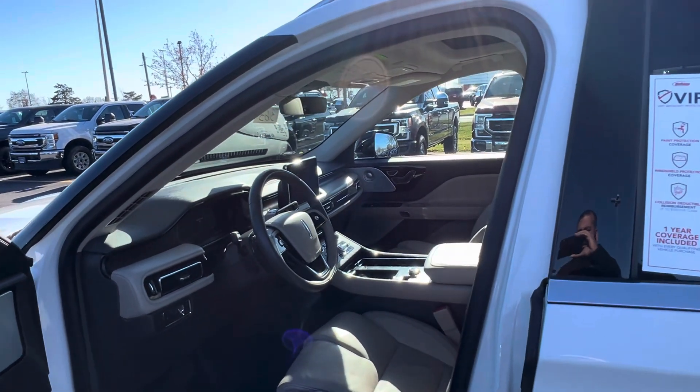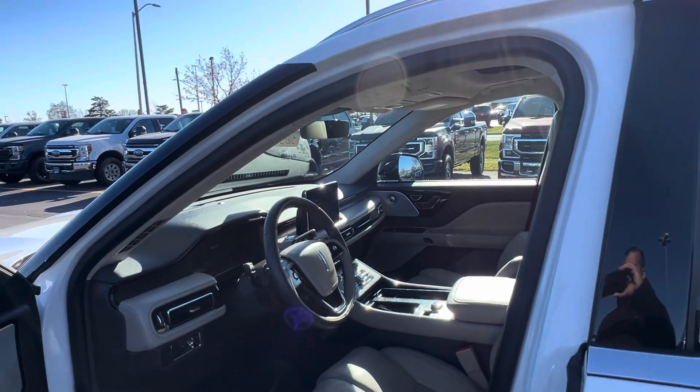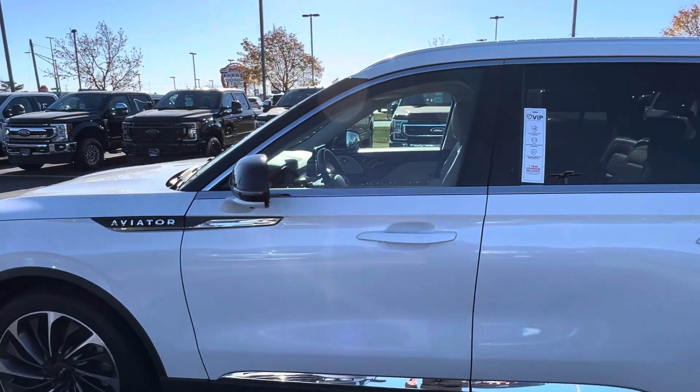If you have any questions or wanted to set up a time to take it for a test drive, you can reach me on my cell at 920-204-4687. Thank you, Jackie. Bye-bye.